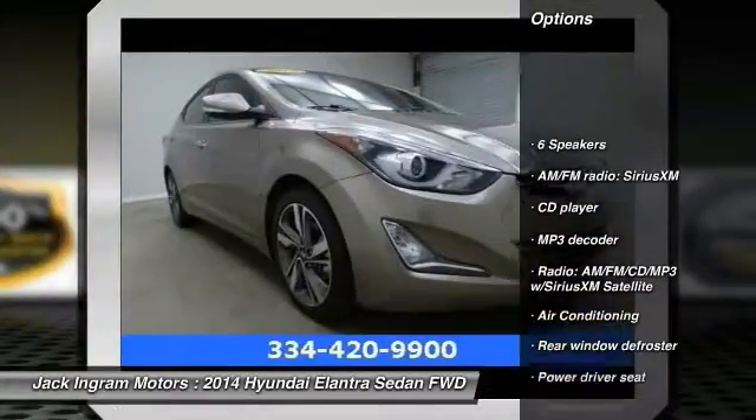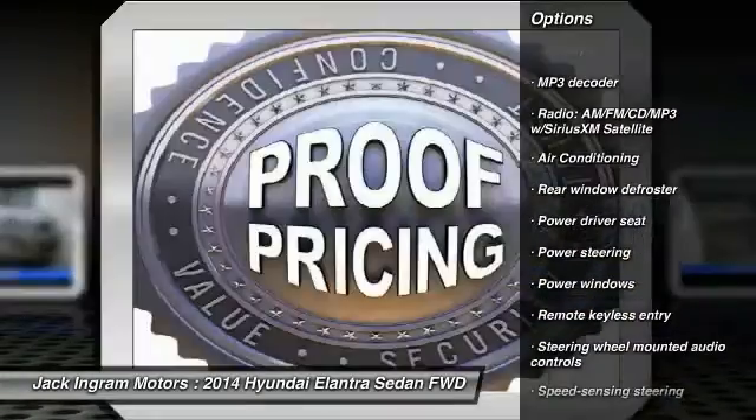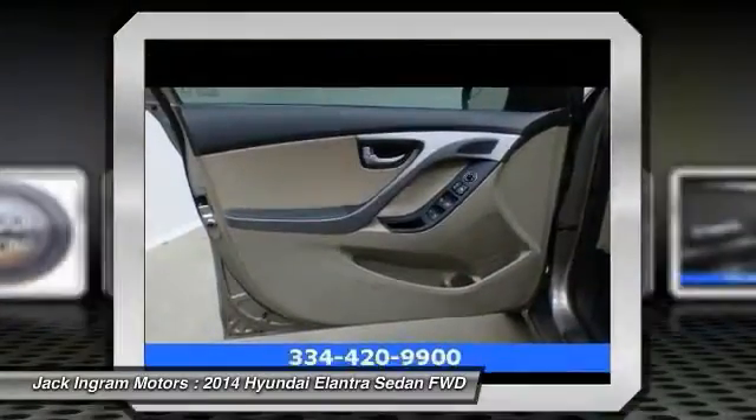Traction control, air conditioning, dual airbags, alloy wheels, power steering, heated rear seats, four-wheel disc brakes, electronic stability control, power windows, security system.